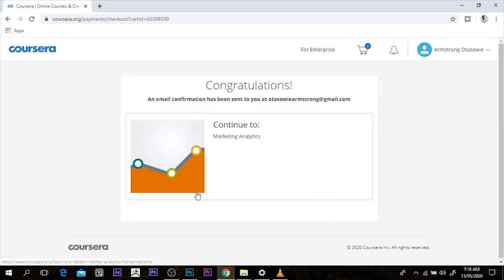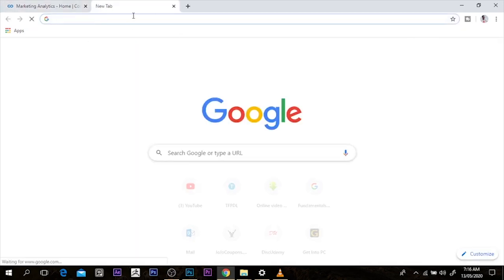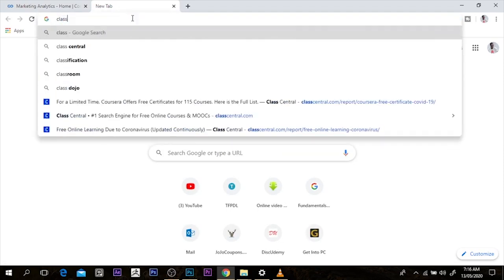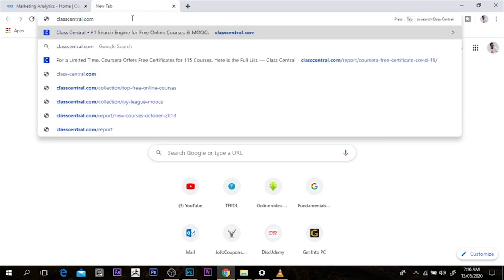So if you're new to this channel, please make sure you like and hit the subscribe button. The next thing I want to do — to cut our time short — is to go to another website that is really, really awesome, and that website is classcentral.com.